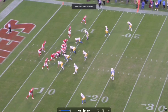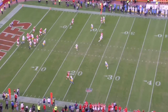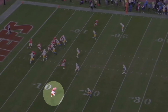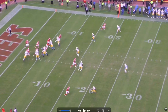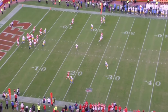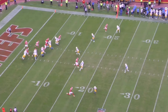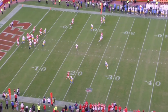The next play shows what I think MVS does best — tricking the DB into thinking he's going deep, then cutting it short. He chops his feet right here, the DB starts to open those hips, and MVS gets low, cuts, and comes back to the ball for an easy throw from Mahomes. This is his bread and butter: he's got the speed, so DBs fear him going deep. He chops the feet, then comes back to the ball.